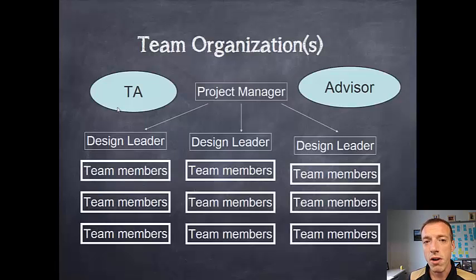The structure or hierarchy for the team has the project manager at the top, with each of the design leads reporting to the project manager, and the TA and advisor there in an advisory capacity. Usually during a team meeting, the project manager will call everyone to order and go through the design leads, asking them to report on the progress, issues, and goals of their project during that week.